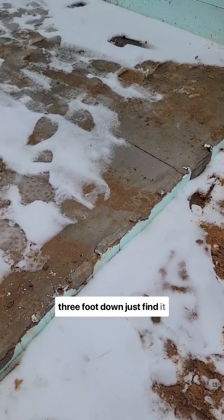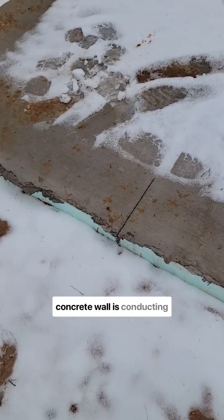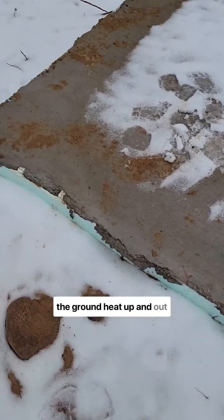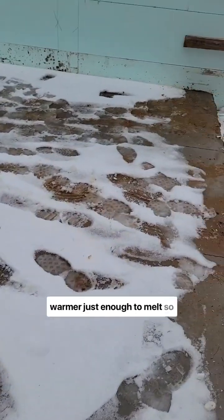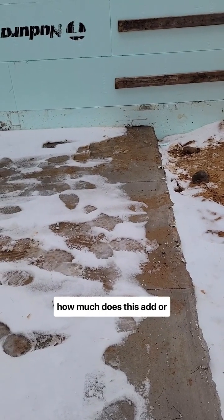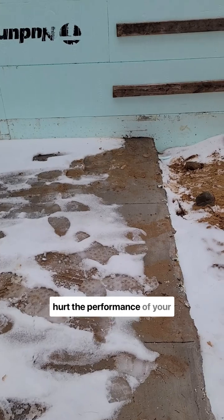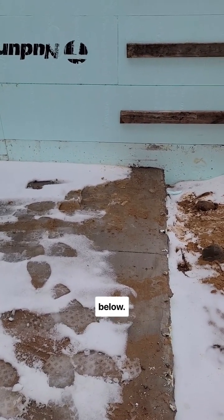I just find it pretty interesting how that concrete wall is conducting the ground heat up and out the top here, so it's slightly warmer, just enough to melt. So how much does this add or hurt the performance of your home? Curious to hear your thoughts — leave them in the comments below.